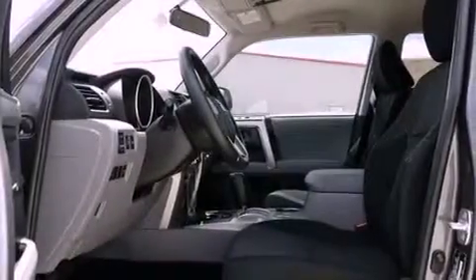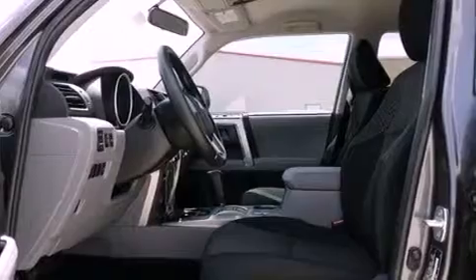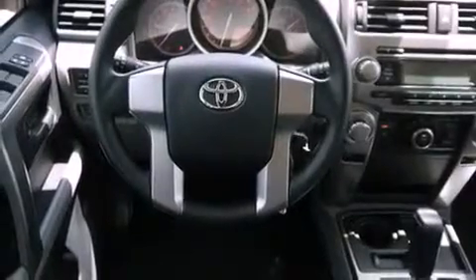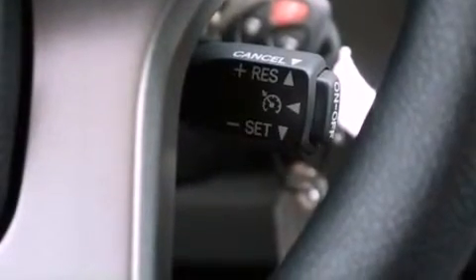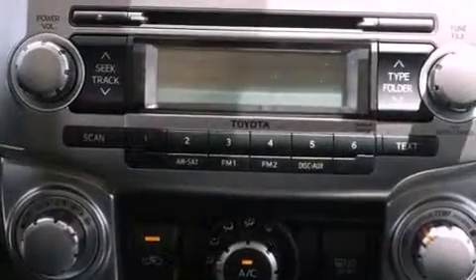Additional features include a low tire pressure indicator, heated side view mirrors, and the Homelink transceiver, which can be programmed to use the same frequency as your remote opening devices — such as the garage door, the entry gate, or even the living room lights — enabling you to control them right from the driver's seat.